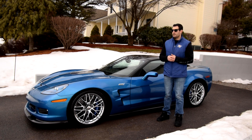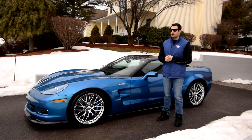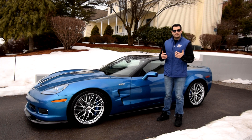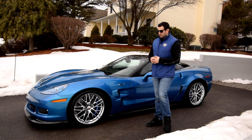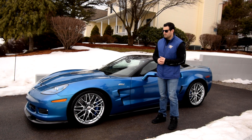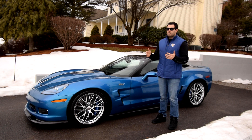It's got $14,100 in options. One of those options is the 3ZR package — just like in 2019, that was a $10,000 upgrade. Another option was the chrome wheels, which I always loved on the C6 ZR1s. That was a $2,000 option.